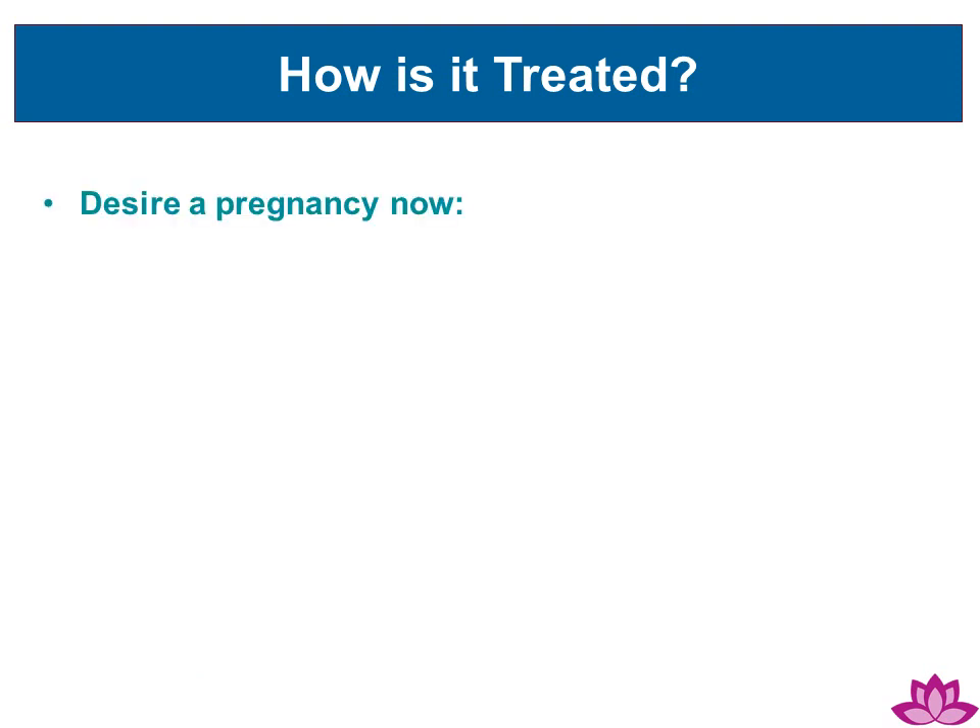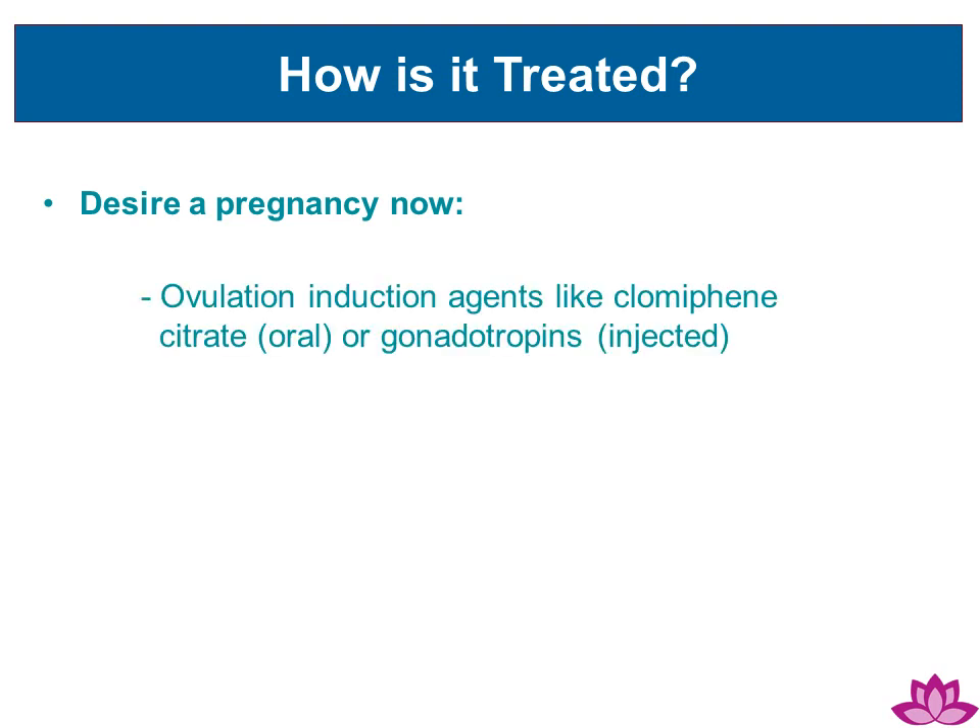For those wishing to achieve a pregnancy now, they may consider ovulation induction agents like clomiphene citrate or gonadotropins. Diabetes medication such as metformin is also an option.